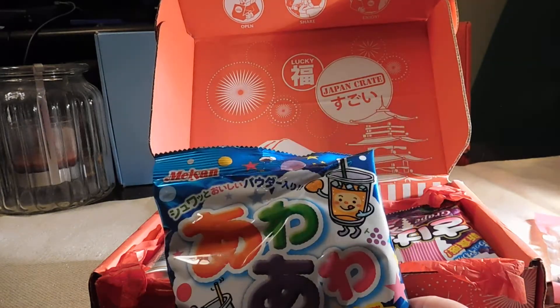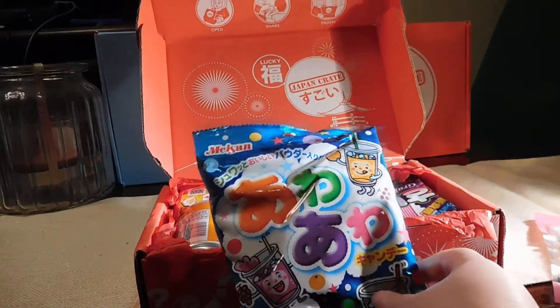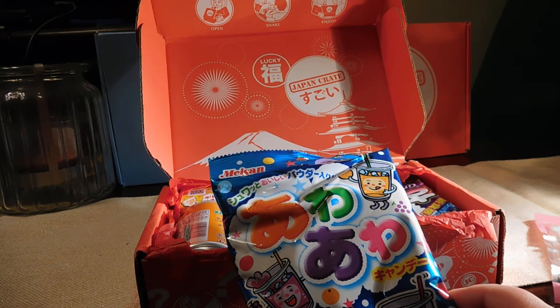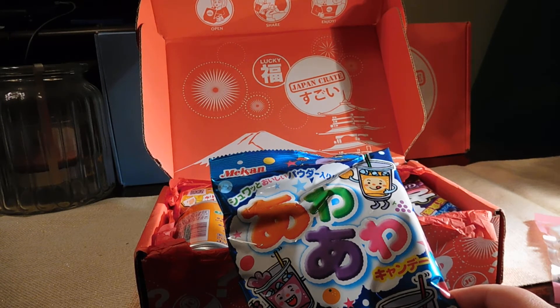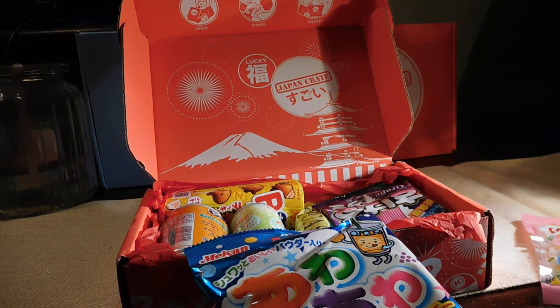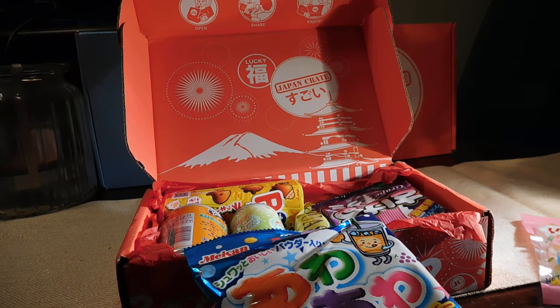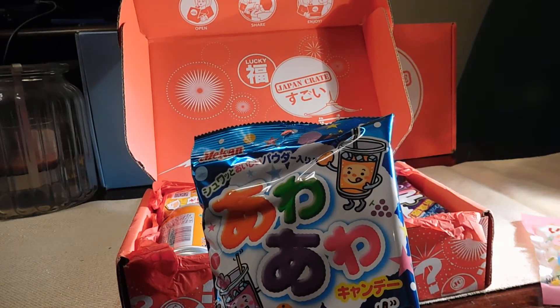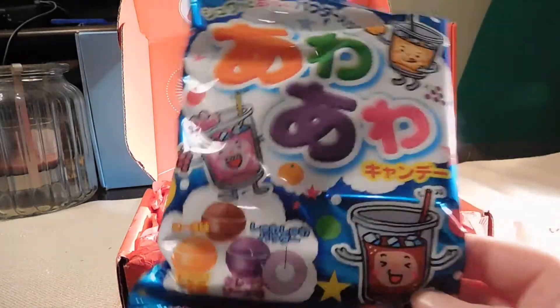These are the soda candies we've had before — the mystery soda balls. Similar to Skittles but with a better taste. This is the Shiwa Shiwa Sodas — 'shiwa' refers to the sound of fizzy soda. Wait for the center to find out how this candy got its name. These were fun and Kaz loves these.